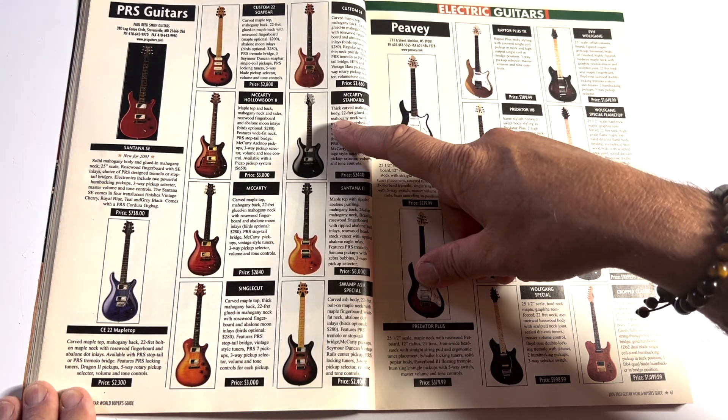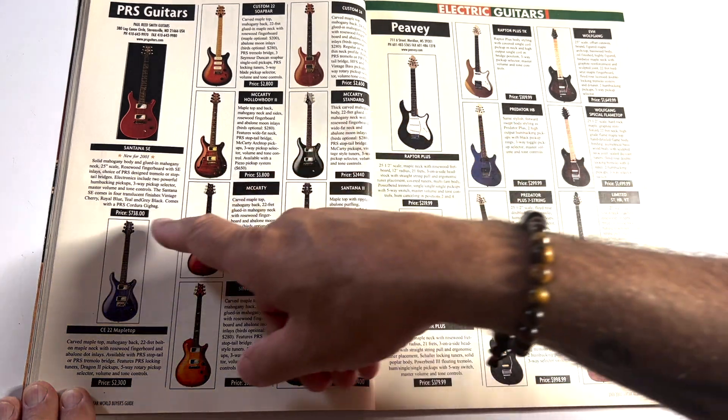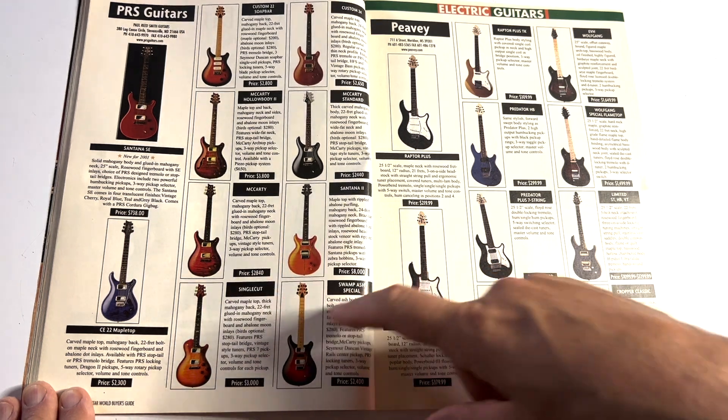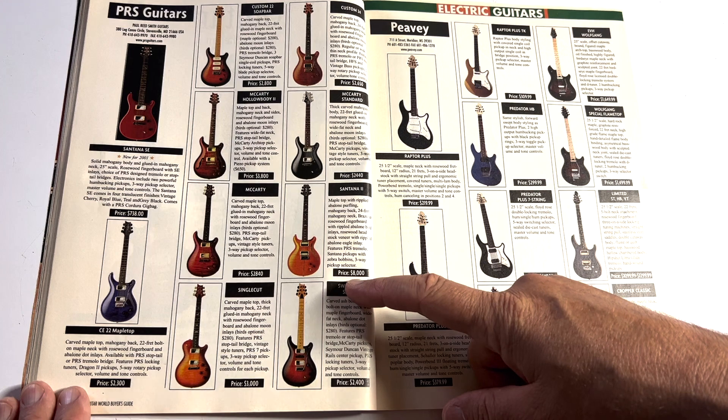Look at these PRSs — nice. Santana SE at $738. McCarty at $2,840. Holy crap — this Santana II was $8,000 in 2002.